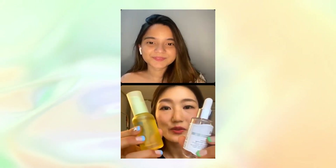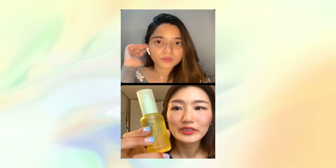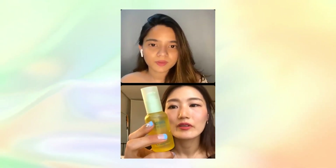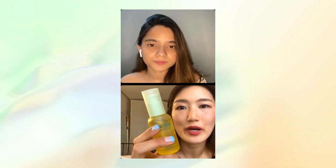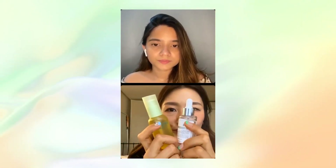Moving to another serum: if you use the vitamin C serum for brightening, I recommend using this other one for daytime — the Goodal Green Tangerine serum. It contains brightening ingredients: green tangerine extract, niacinamide, and arbutin. The nighttime vitamin C serum and this daytime serum together make the best effect for brightening. Green tangerine is a vitamin C derivative, so it's more stable and safe to use during the day.